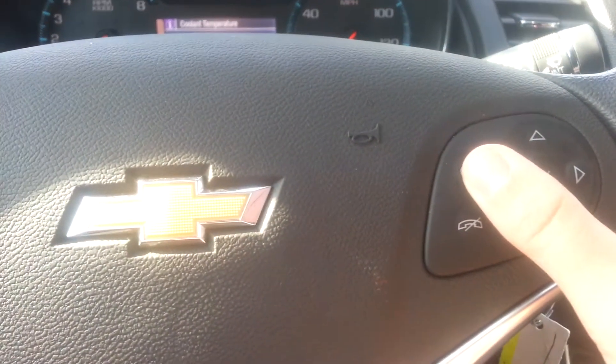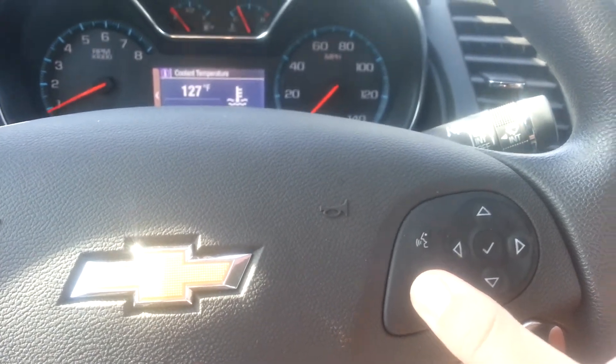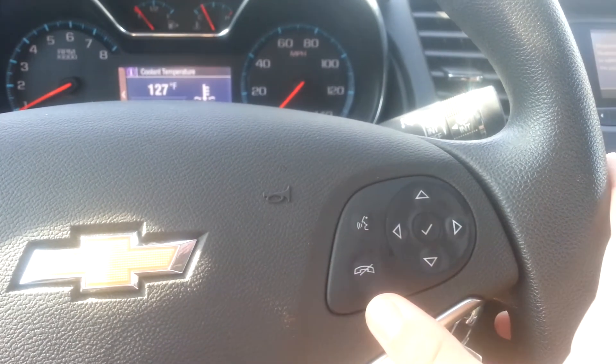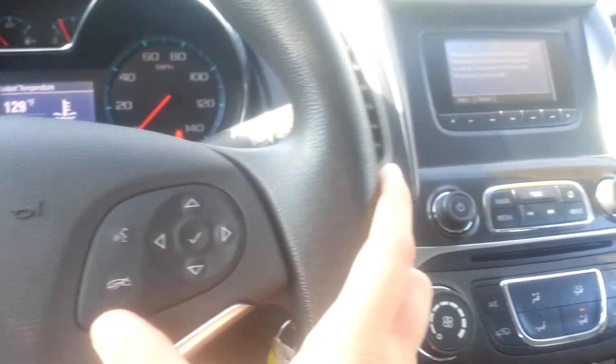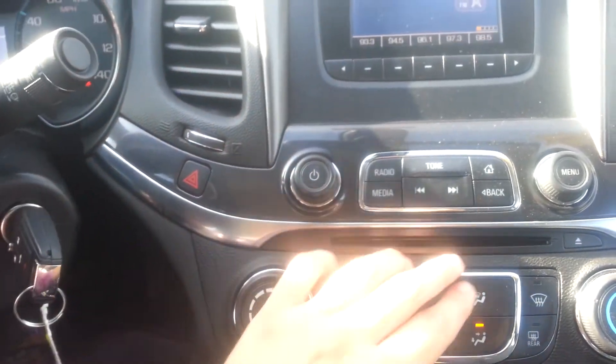There are your Bluetooth controls here. To pair, it says please start a search on your Bluetooth phone — all you would have to do is start a search on your phone. Press that to cancel, or if the radio is going and you want to mute it, press this button and it mutes your radio. Press it again to start it back up.